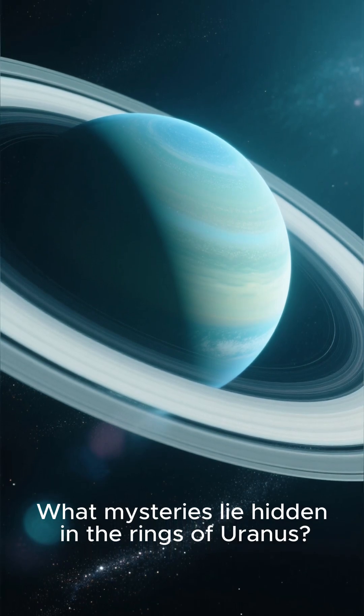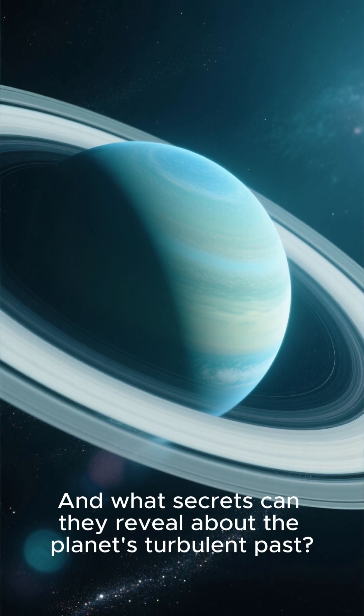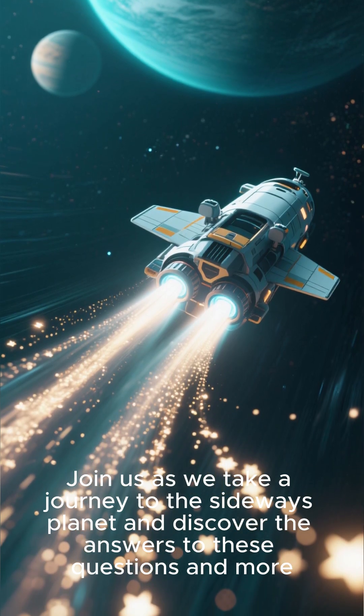What mysteries lie hidden in the rings of Uranus, and what secrets can they reveal about the planet's turbulent past? Join us as we take a journey to the sideways planet and discover the answers to these questions and more.